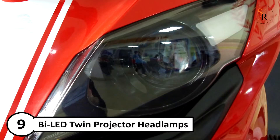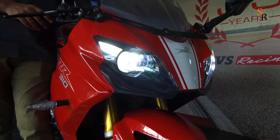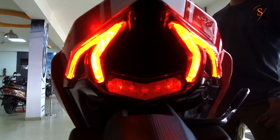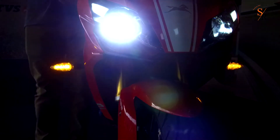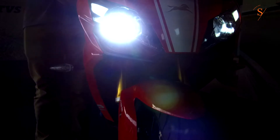Number 9: Bi-LED twin projector headlamps offer higher intensity day and night, enabling you to ride with confidence at higher speeds. The LED DRL looks stylish, and the snake fang-inspired LED tail lights complete the sporty rear, giving the Apache RR310 a unique visual signature in its class.